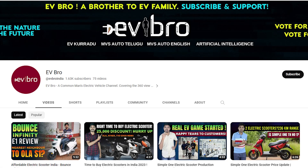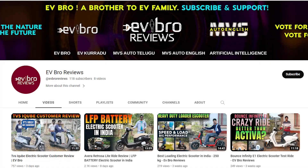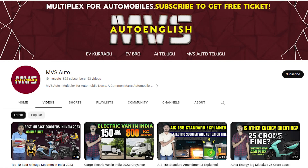If you like this video, please like, share, and subscribe to EV Bro. For electric vehicle reviews, subscribe to EV Bro Reviews. For automobile videos, subscribe to MVS R2. Charge the nature, drive the future.